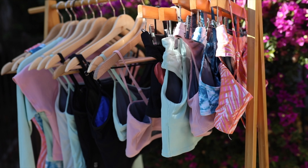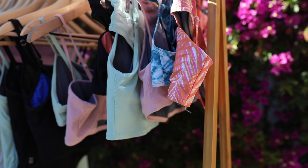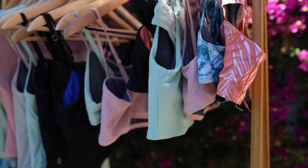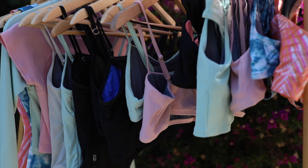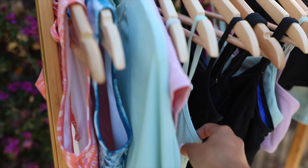There are ten different styles in this collection: four different tops, two bottoms, two rash guards, and two one pieces. We've also got four different solid colors and two prints. So let's talk about the top styles first.